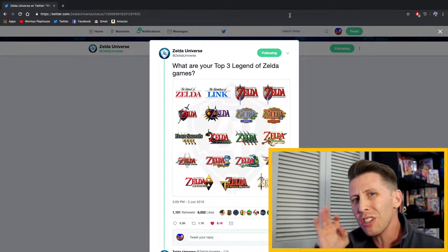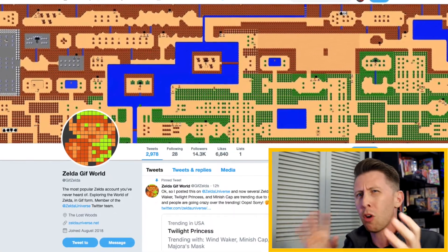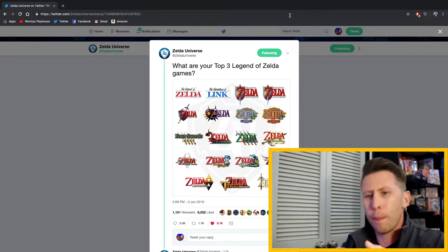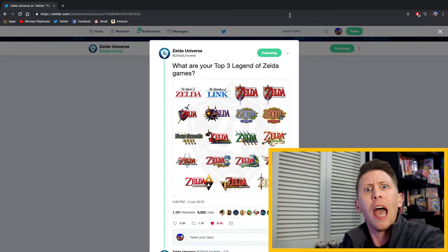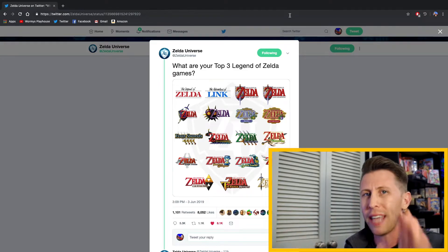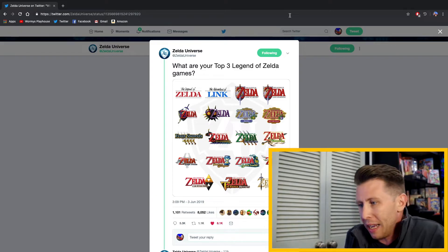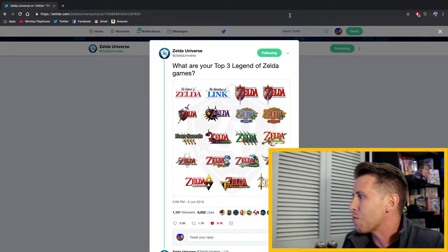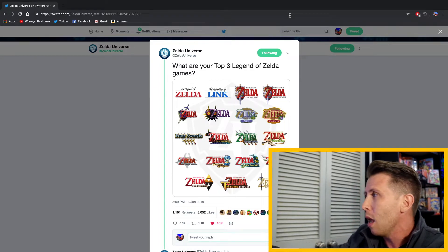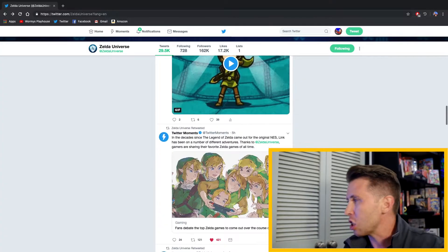I wanted to quickly talk about Zelda Universe — go over to their Twitter page. They have a lot of awesome Zelda content, and also Zelda GIF World, which I believe is the same person or just grouped together. They tweet about everything Zelda. But today, if you've noticed on the trending page of Twitter — Breath of the Wild, Wind Waker, Ocarina of Time, and Twilight Princess have all been trending. You can thank Zelda Universe for that, because of their tweet asking 'What are your top three Legend of Zelda games?' It just blew up a storm of Zelda comments and tweets.